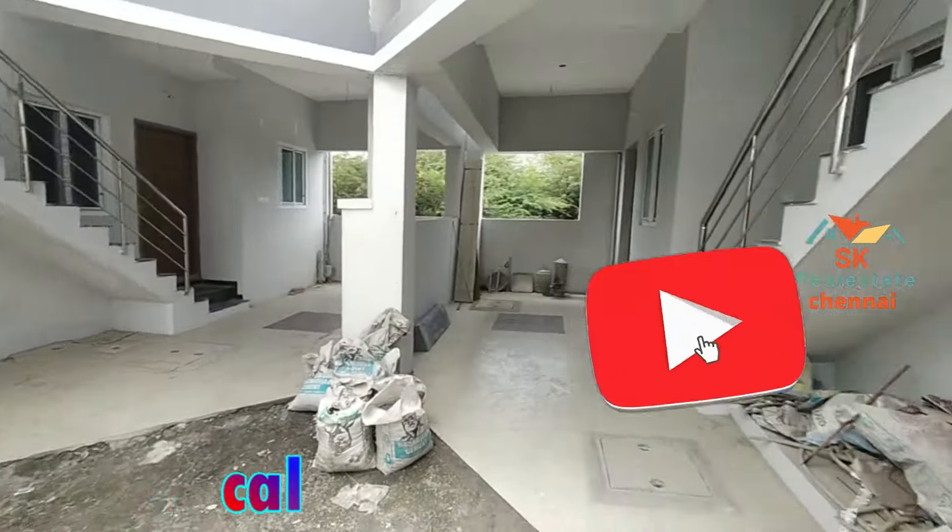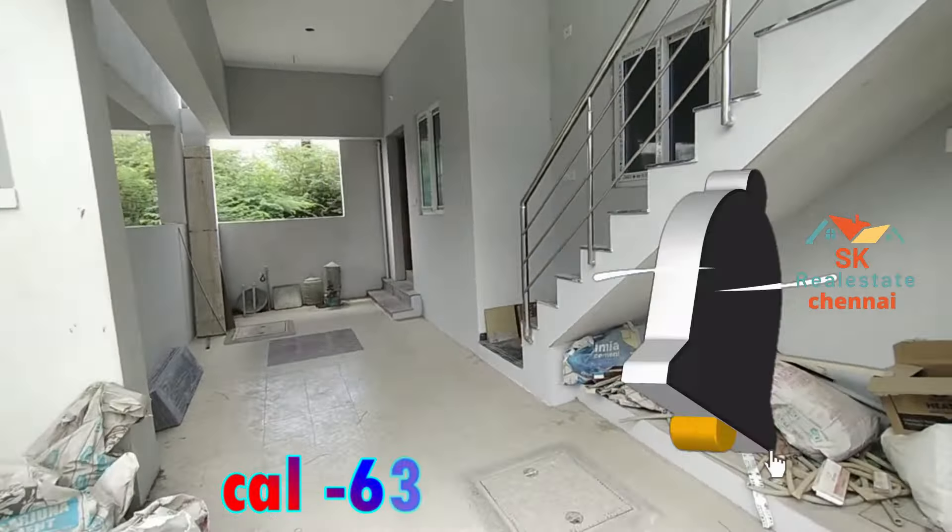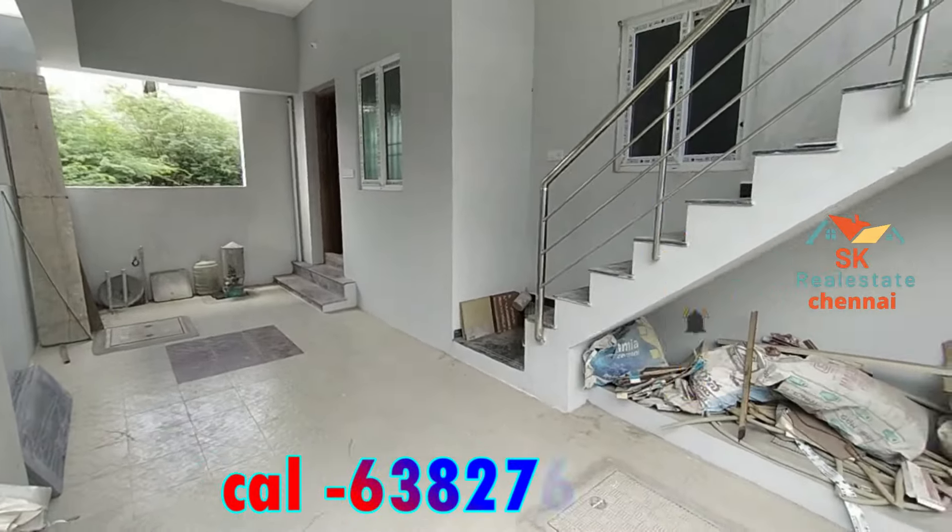This is a square foot of 700 square feet. This is a double bedroom. The rate is 60,000. This is 2 feet.